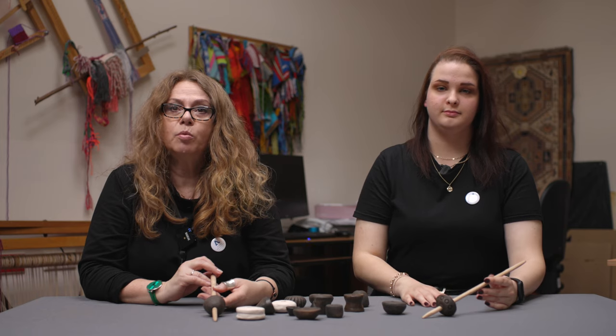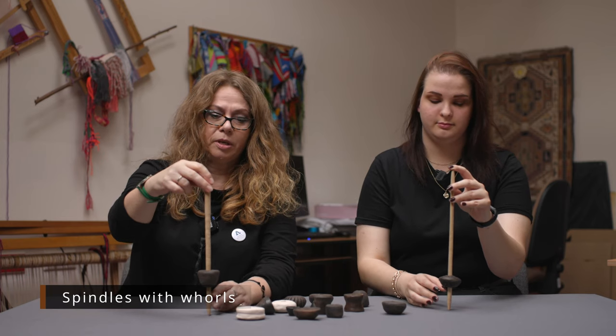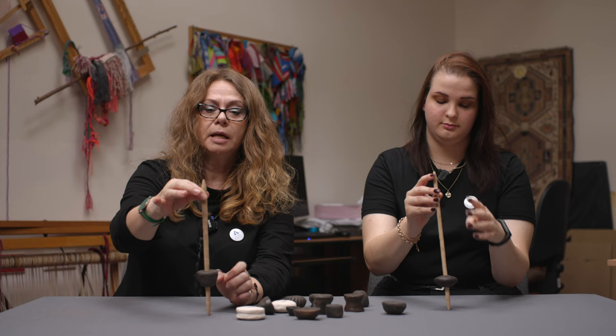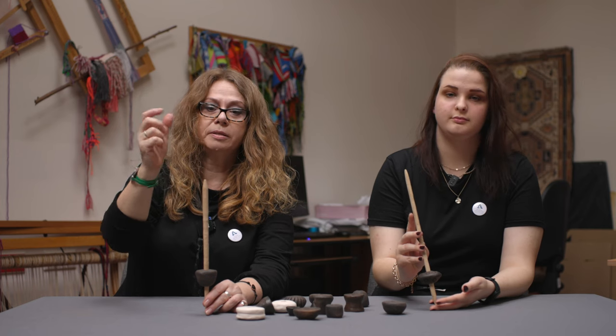Before we start our demonstration of spinning, let us say a few words about spindles. A spindle is a very simple tool. It is made of a spindle rod or spindle shaft and a spindle whorl, and by rotating the spindle, the yarn is produced by twisting fibers together.